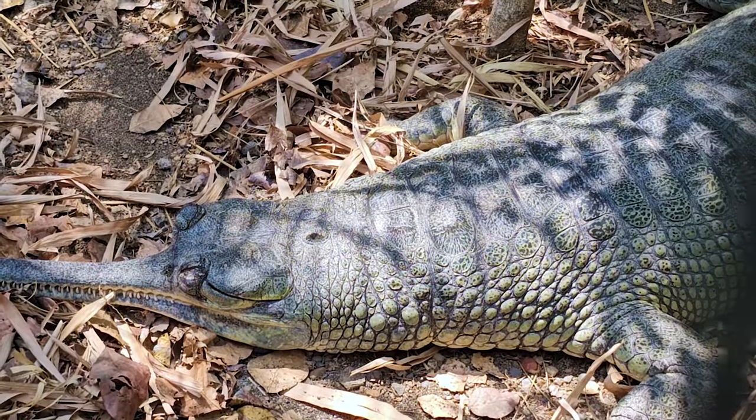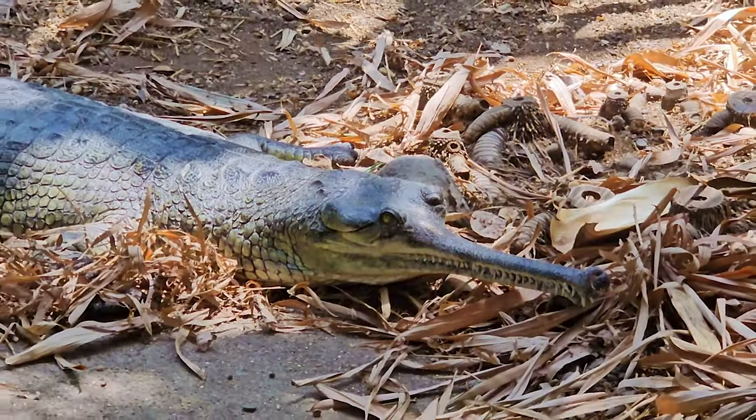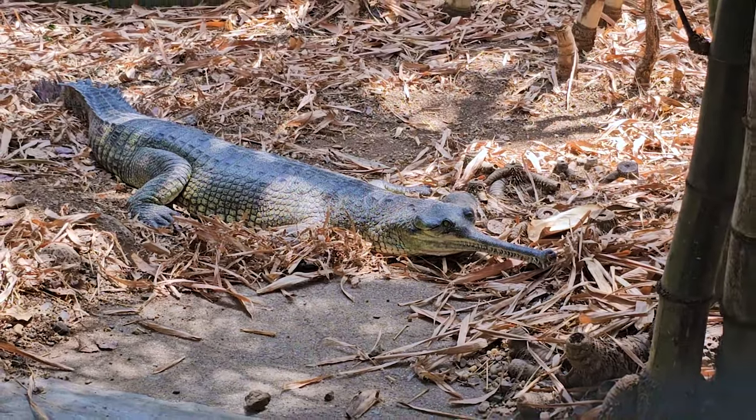Ghariyals, also known as fish-eating crocodiles, are native to India and Nepal. They are one of the largest crocodile species in the world, known for their long thin snout.